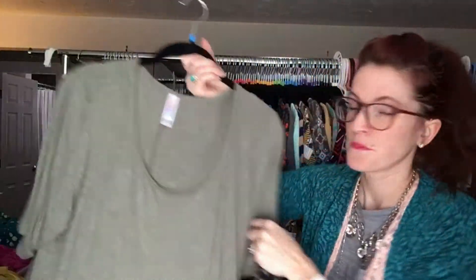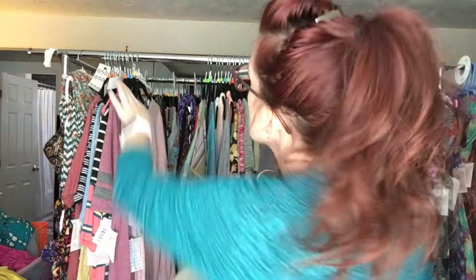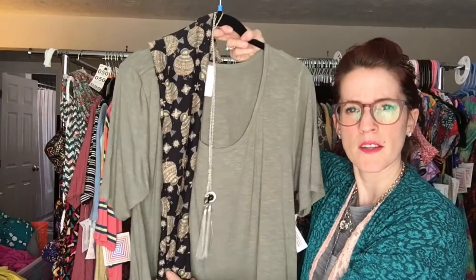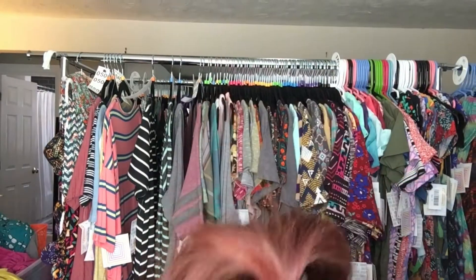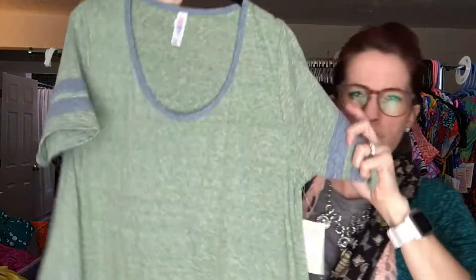This one — I couldn't help but pull it because I love the olive green color. This is also a large. Isn't it such a beautiful olive? Just throw in a necklace to see what the completed outfit would look like — look at how cute that is, you're kidding me right now! That's an olive green large, and that is number 43.